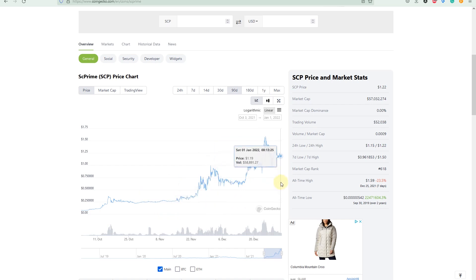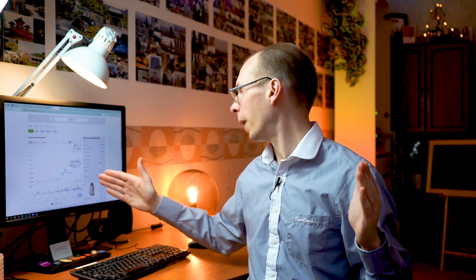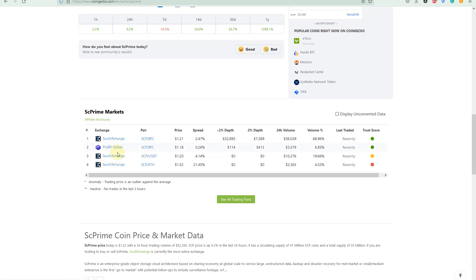There is still a huge opportunity for more gains, because like I said they are just testing their product — they're on the testnet and it's not live yet. Can you imagine what will happen when this product goes live? I believe the price will explode, and it's already increasing rapidly. This December — I'm recording this on January 1st — while Ethereum and altcoins were going more down than up, SC Prime's price just kept going up. At the moment they are only on a couple of exchanges: South Exchange and Profit Global.